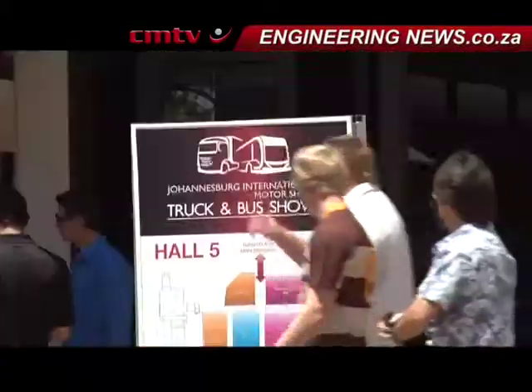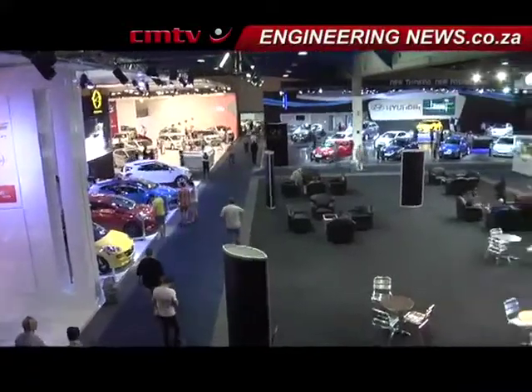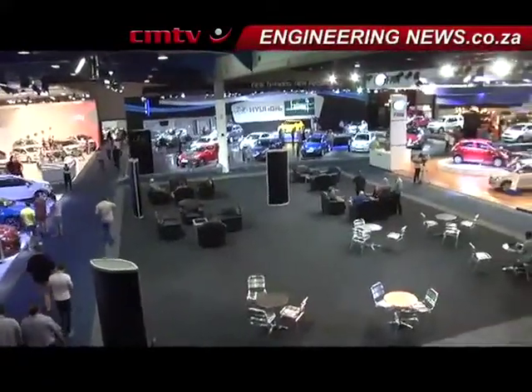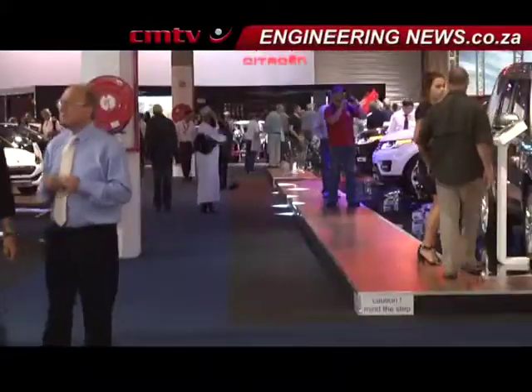The Johannesburg International Motor Show saw the launches and unveiling of several new vehicles set to hit the South African market this year and next, including new hybrid, energy efficient and electric vehicles.